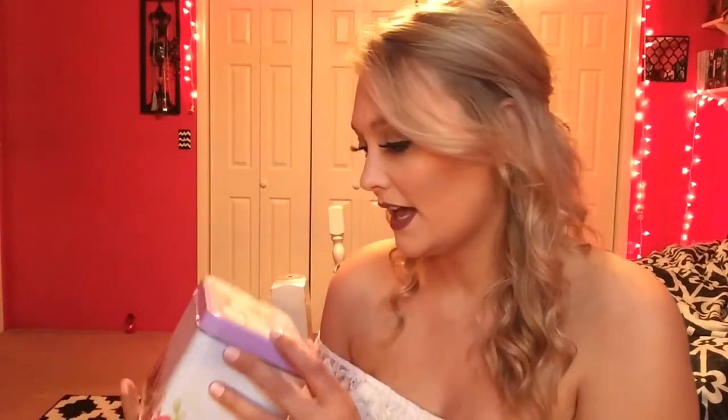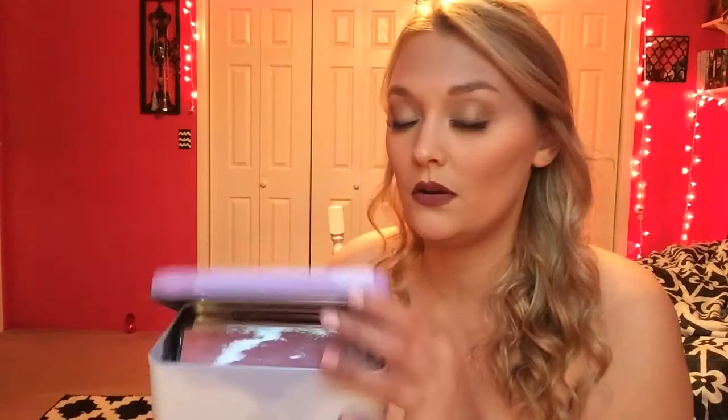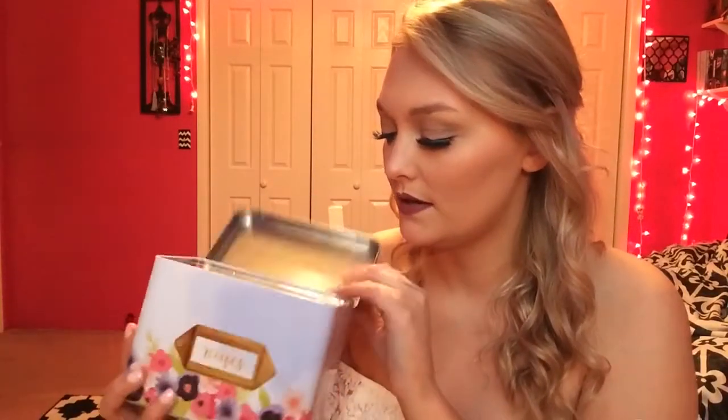I got this little recipe box — I think it was five dollars — and I just think it is so cute. I mean, who's not going to need a recipe box at some point? My mom has her little recipe box on the counter, so I thought I'd go ahead and pick this one up. I really like the color, and I thought it would be really good to write down all my favorite recipes that my mom makes. It comes with all the little card inserts and everything.